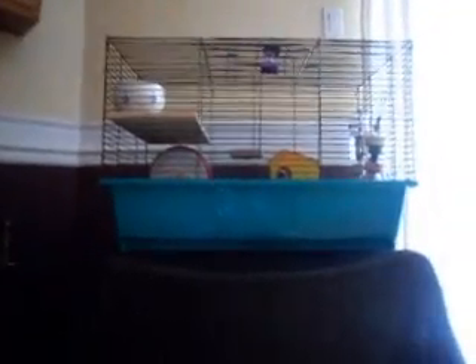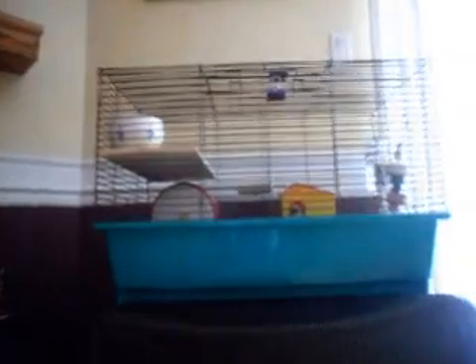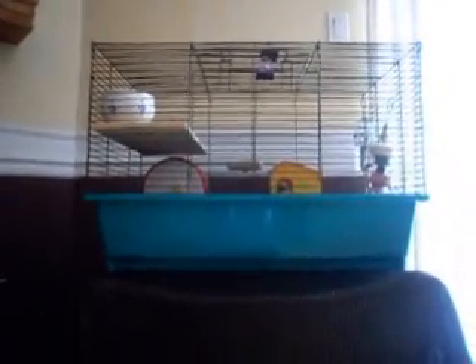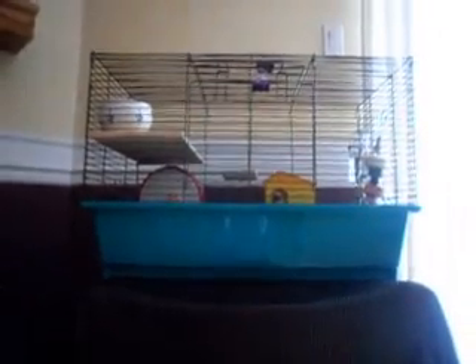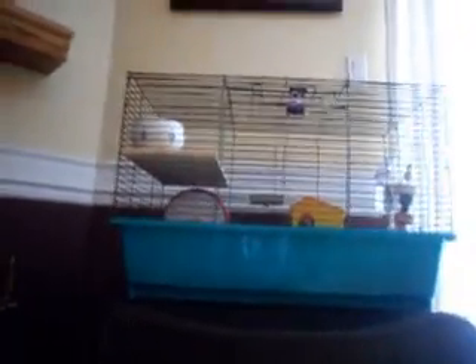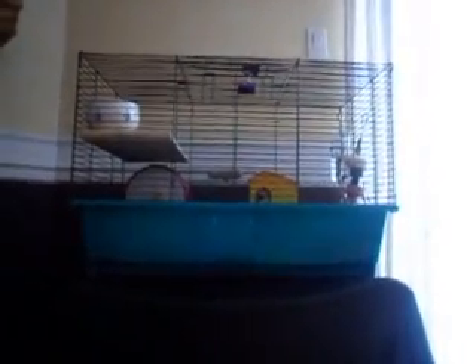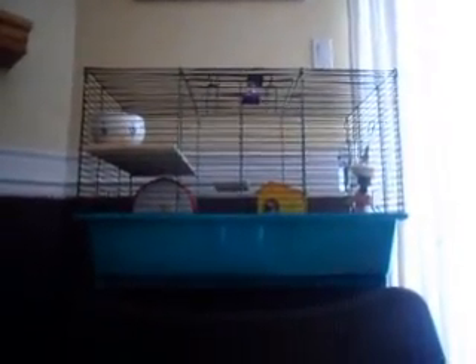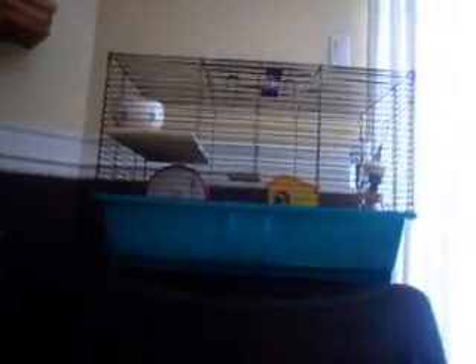The first thing you're going to need — and any pet will need this — is a good home. In a hamster's case, you're going to need a cage. There are different types of cages, but I would recommend wire cages because they have the best ventilation.